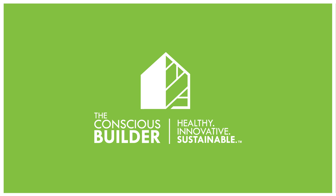Hey there, Casey Gray here from The Conscious Builder. In this video I'm going to talk about the difference between a passive house and a certified passive house.